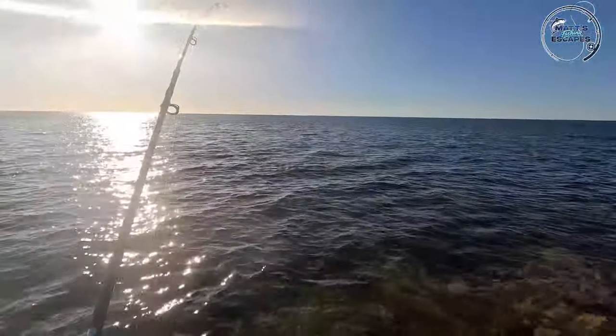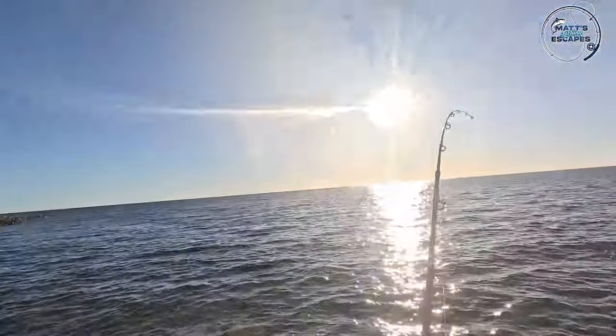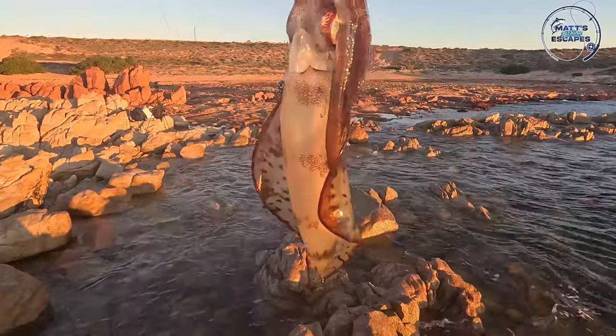First catch of the day! So not bad, they're that good eating size.